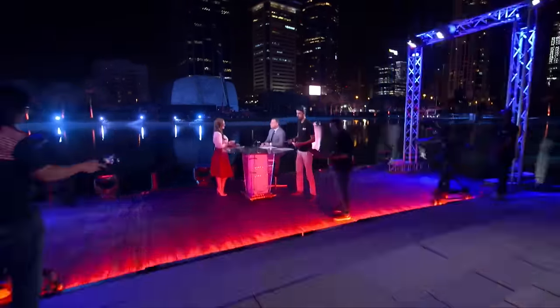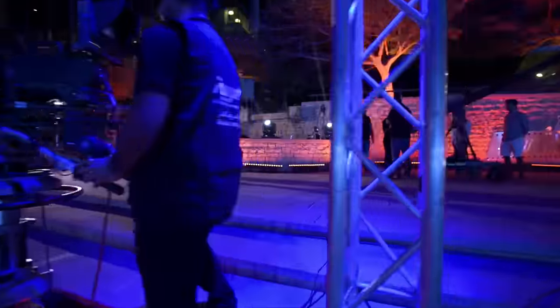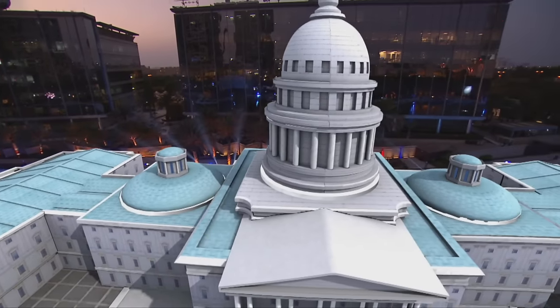The beauty of Al Arabiya is that you have a lot of professional people working in this channel to make things possible. It's an adventurous idea — the people took high risks, and today is a demonstration of their success.